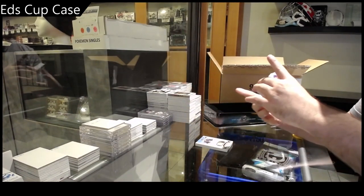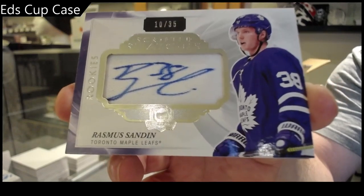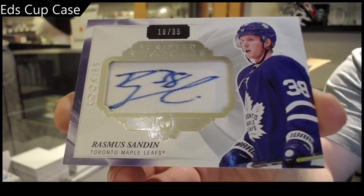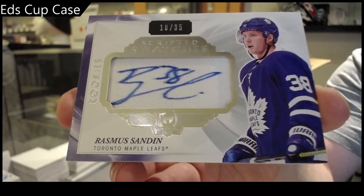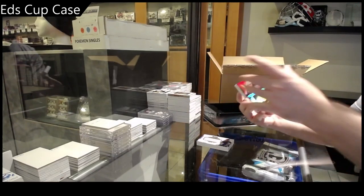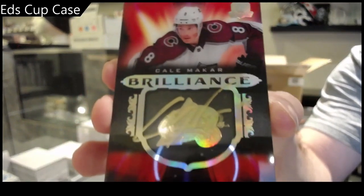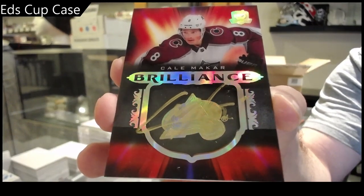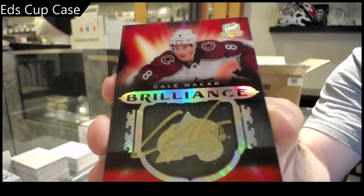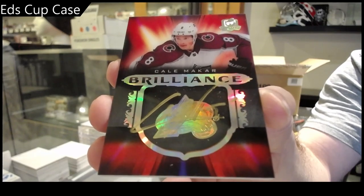Number 35 Scripted Swatches Rookies — Rasmus Sandin. Scripted Swatches Sandin. Brilliant autograph — Kale Makar! A Makar and a Sandin in the same pack? That is sick! You are not the Makar we're looking for. Brilliant auto — I feel like I get a lot of Makars.